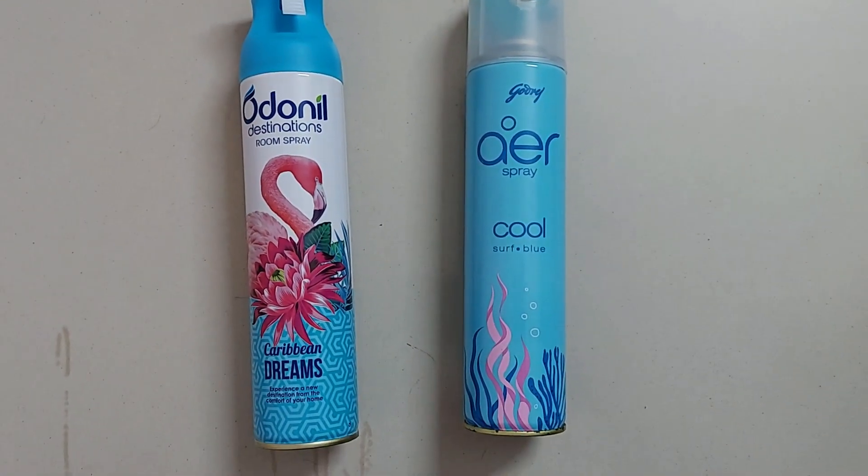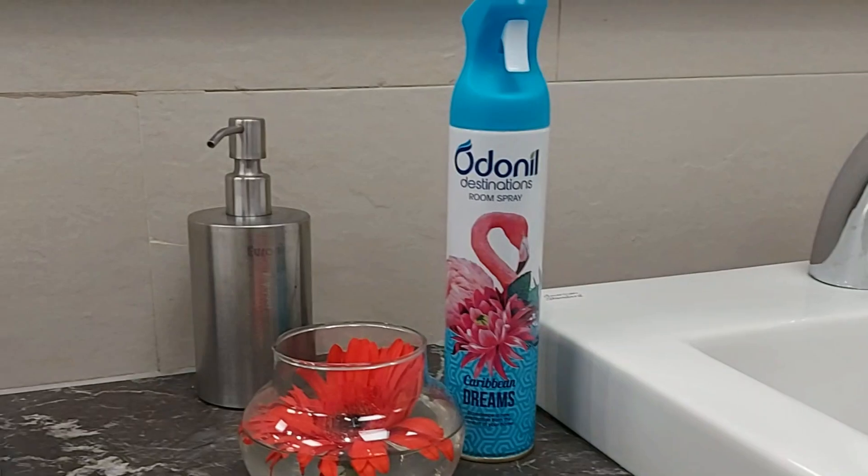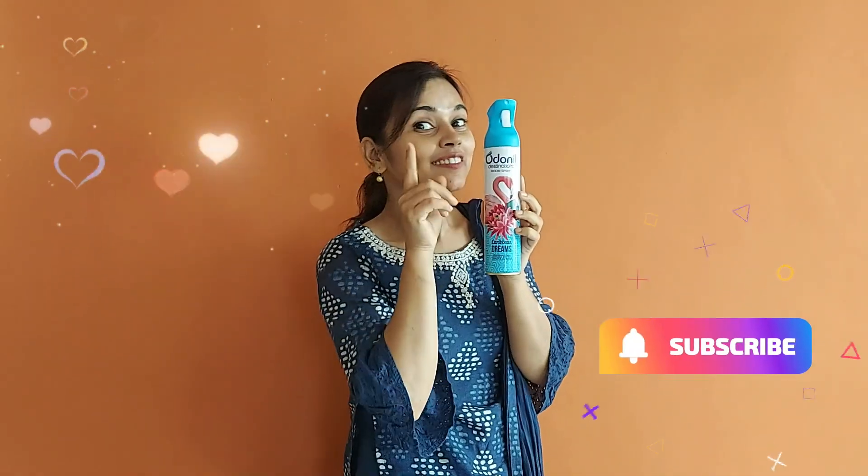Overall, I like the product and will recommend it to you if it is available at 50% discount. So give it a try and subscribe for more such videos. Bye-bye.